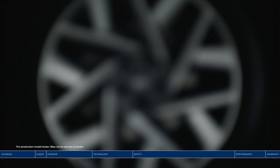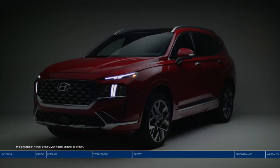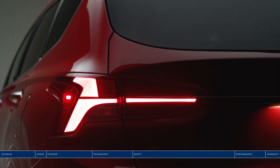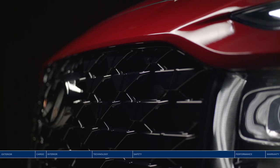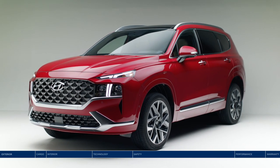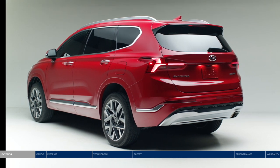Style, safety, innovation inside and out — rugged yet refined, sophisticated yet fun. It's everything you want wrapped in an elegant SUV design. Your journey begins with the Hyundai Santa Fe. The Santa Fe offers striking style from every angle.